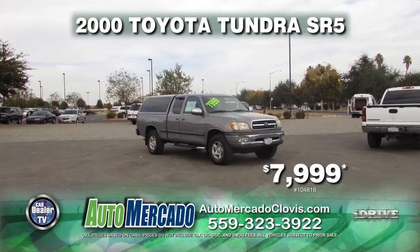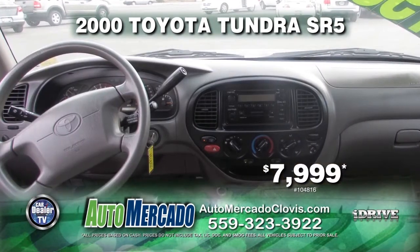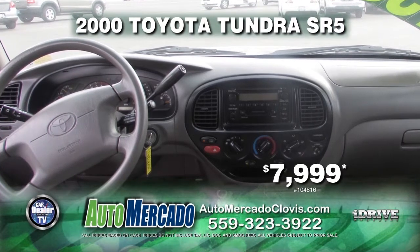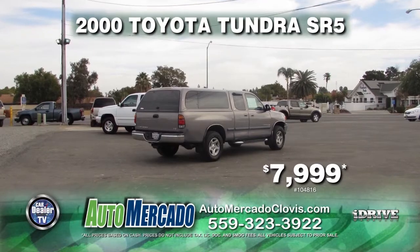Next up from Auto Mercado we have a 2000 Toyota Tundra SR5. This truck comes equipped with automatic transmission, power windows and door locks, air conditioning, tow package, running boards, and a rear sliding window. A great price at $7,999.